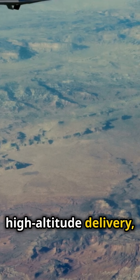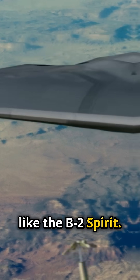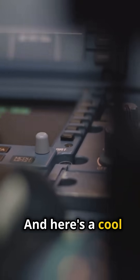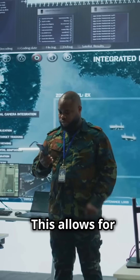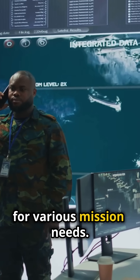It's designed for high-altitude delivery, meaning it can be deployed from strategic bombers like the B-2 Spirit. And here's a cool fact — it uses what's called a dial-a-yield system. This allows for adjustments in explosive power, making it versatile for various mission needs.